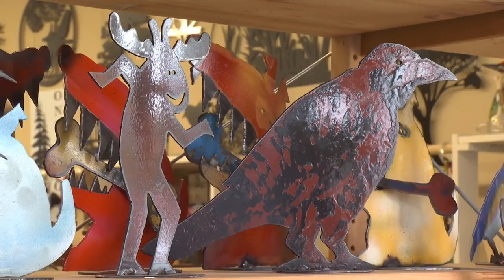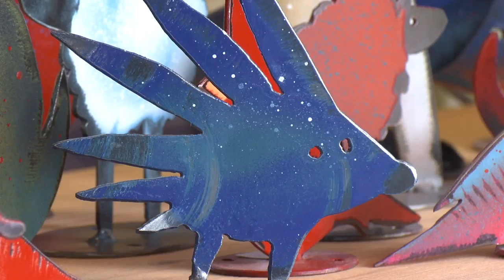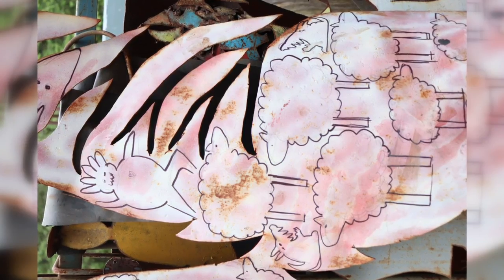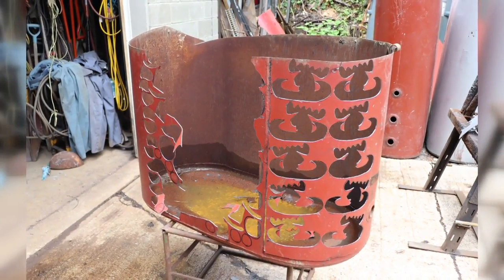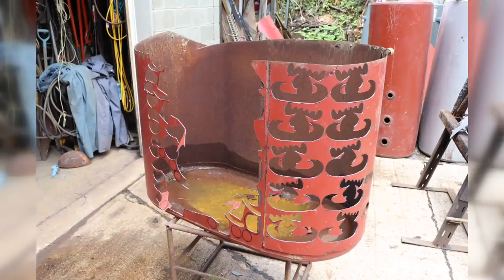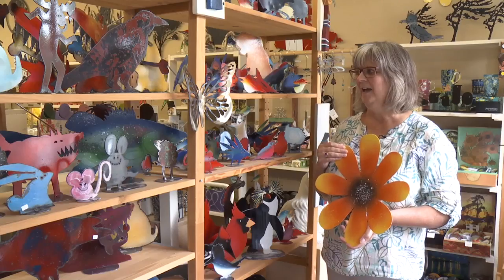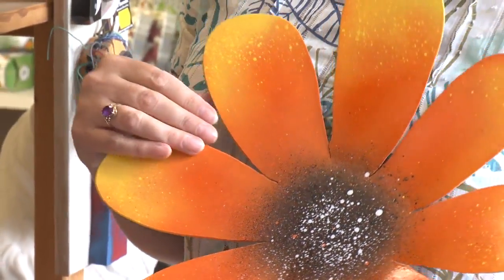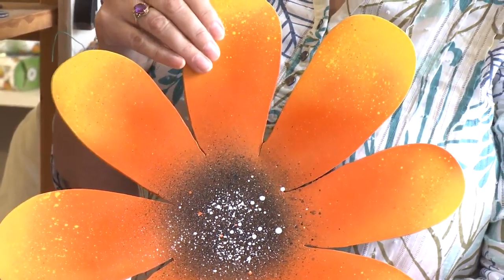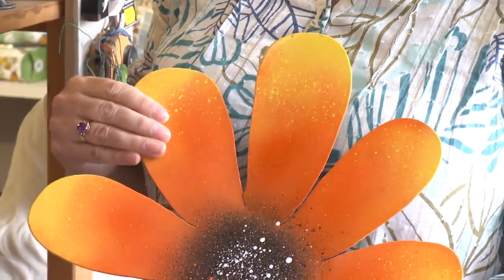We love their products. They've been making them for many many years and they use old oil tanks and propane tanks for the steel. They draw the images on the tanks and then cut them out and paint them. Brenda does most of the painting and JP does most of the design and cutting. They're using a graffiti paint now which gives them some really amazing colours, and they coat them in a clear coat so that makes them really durable for outside.